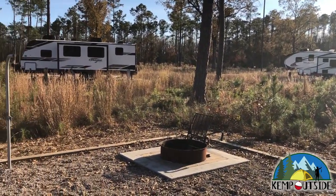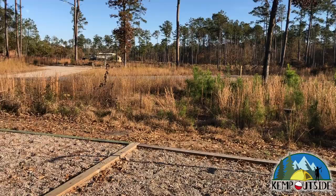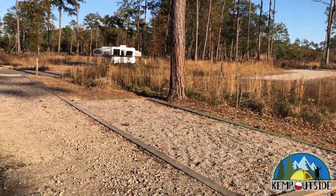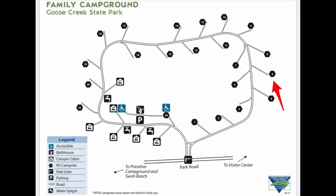The only thing I don't like about the interior sites is because of the way they're angled for back-in, when you're sitting outside your camper you're facing the road instead of facing away from it. Just something to consider when reserving a site.